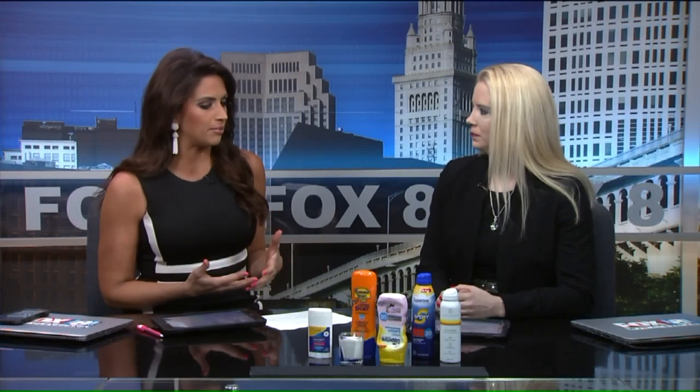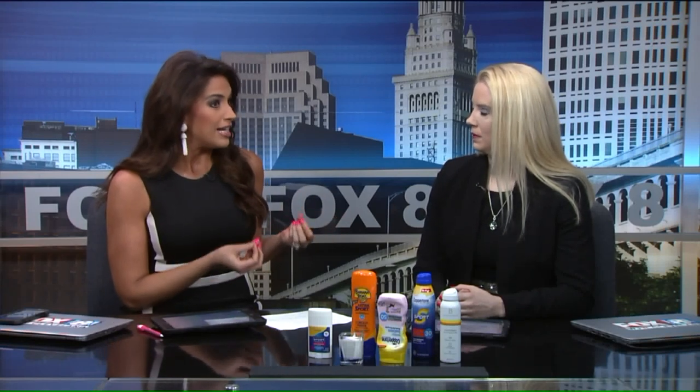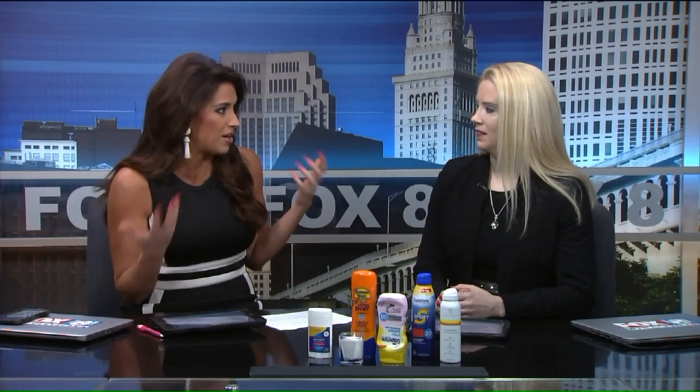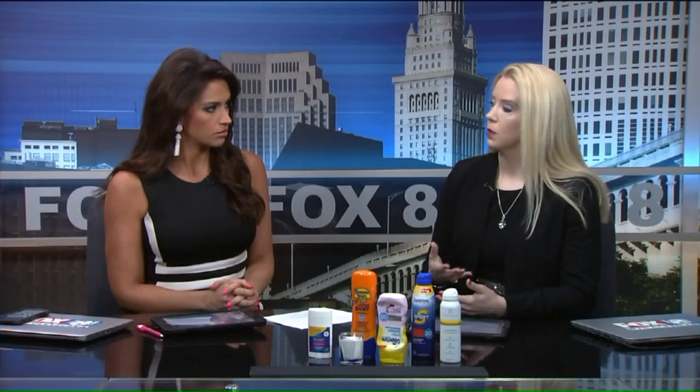We see all the different sunscreens on the shelves each and every year, but what should we be looking for? There could be up to 16 different ingredients we really don't understand — so what's effective and what's not? The most important part is to make sure it's protecting your skin in the manner you think it does. Look for a few things on the bottle: you want at least 30 SPF and you want it to say the words broad spectrum.